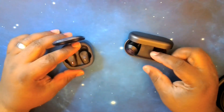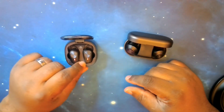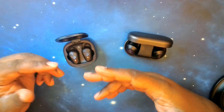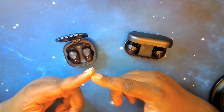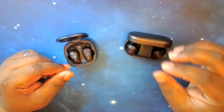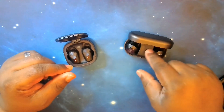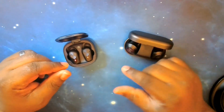That five hours depends on how you have your ANC set and what volume you listen at — those things play a role in your battery life. With the Beoplay EQs, you can get up to six and a half hours with ANC on and up to seven and a half hours without it. The case will give you an additional 20 hours. Noble didn't specify whether their five hours was with ANC on or off.